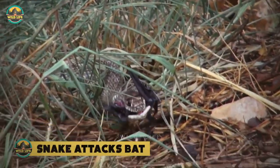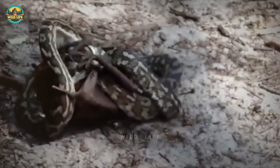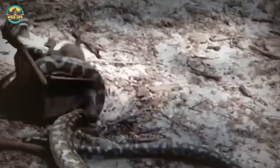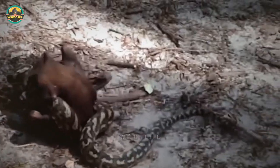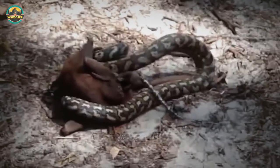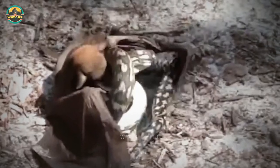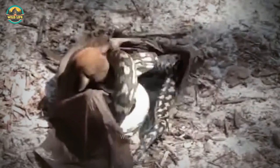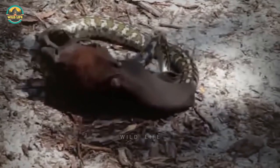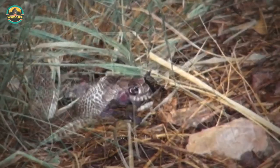Number 13: snake attacks bat. Snakes rarely eat bats, but this python isn't picky and will eat anything. The bat in this video outperforms the snake — the bat is actually biting the snake back. Unexpectedly, the snake is repulsed by the bat and flees. The poor bat is exhausted and can barely drag itself away, but the snake shockingly admits defeat and slithers off.